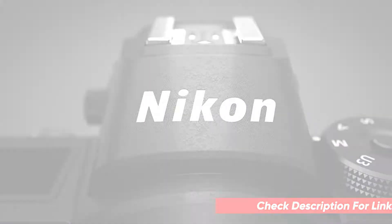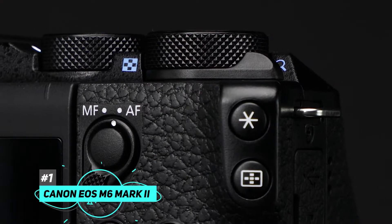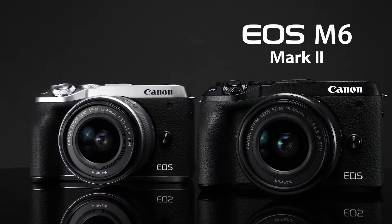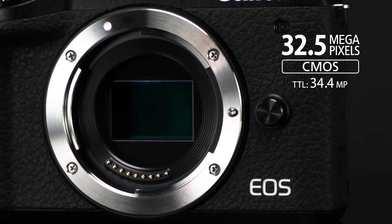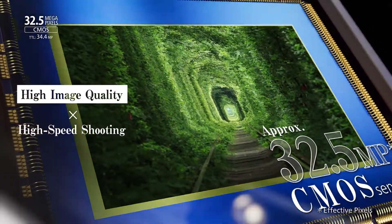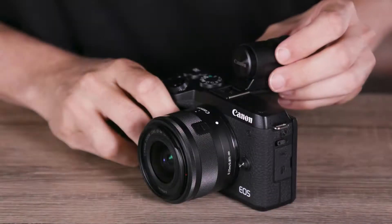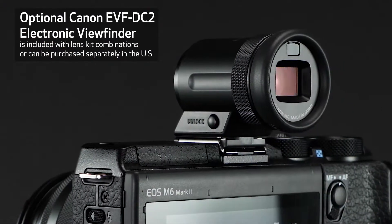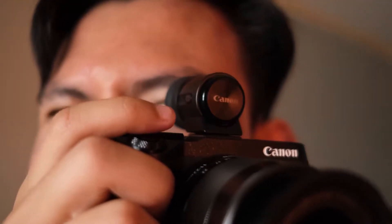If you're just getting into mirrorless photography or on a tighter budget, the Canon EOS M6 Mark II mirrorless digital compact camera is going to be the go-to choice for you. The EOS M6 Mark II blends high quality optics with a compact mirrorless design. A 32.5 megapixel CMOS APS-C sensor, DIGIC 8 image processor, high speed shooting and more features combine to make capturing sharp, inspiring images and videos easy. The electronic viewfinder EVF-DC has approximately 100% coverage and 2.36 million dot resolution.